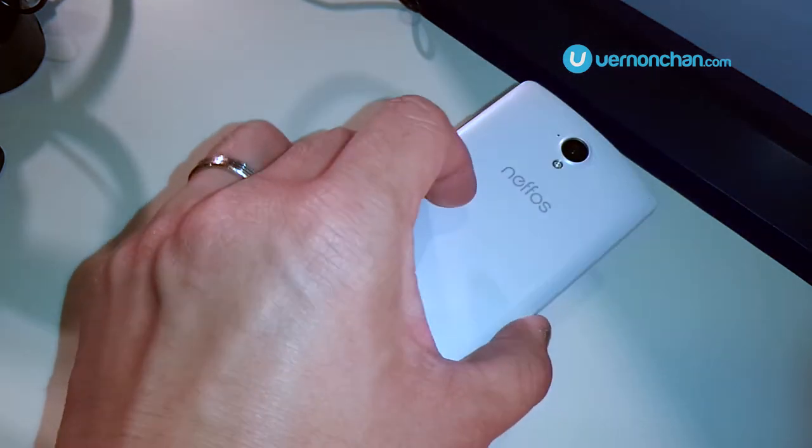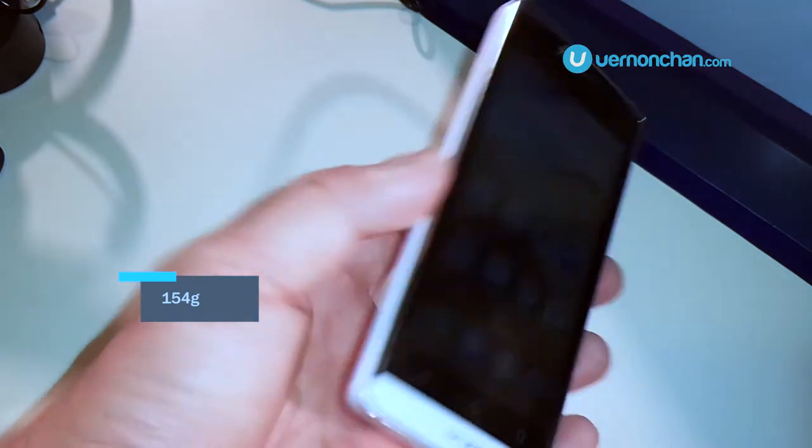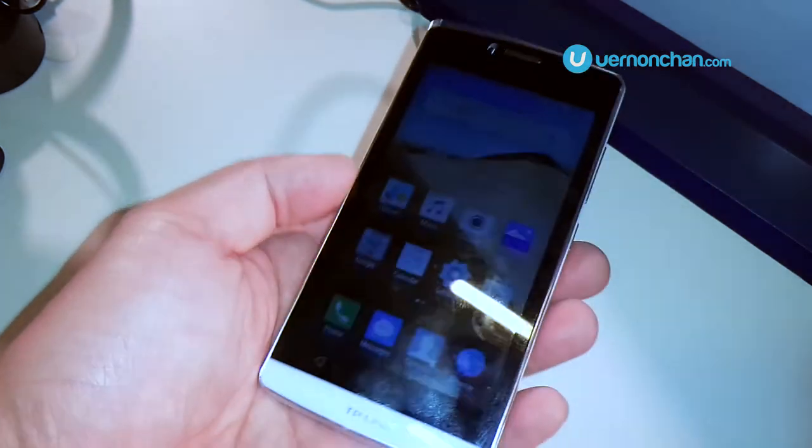It's a small phone by today's standards, but still it weighs 154 grams. The design somewhat reminds me of older Sony experience, especially with the white exterior.